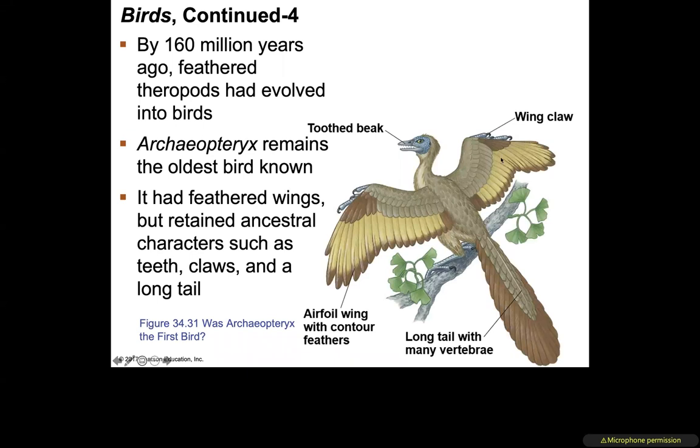By 160 million years ago, feathered theropods had evolved into birds. One of the earliest known birds is Archaeopteryx. Fossils of Archaeopteryx show feathers, a toothed beak, claws on the ends of its wings, and a long tail with many vertebrae — retaining ancestral characteristics: those teeth, claws, and long tail.